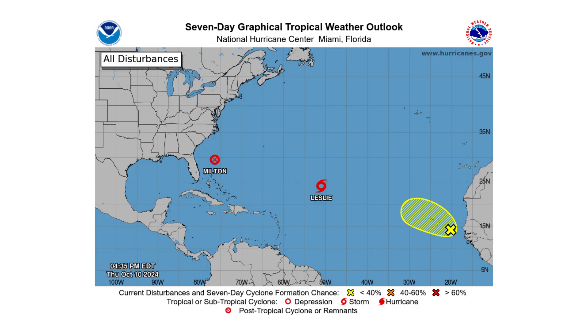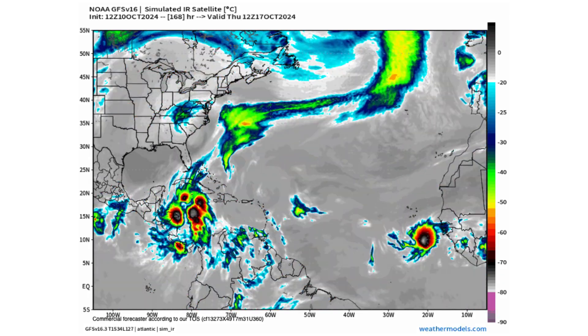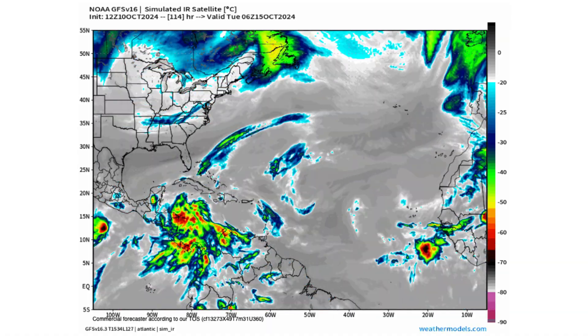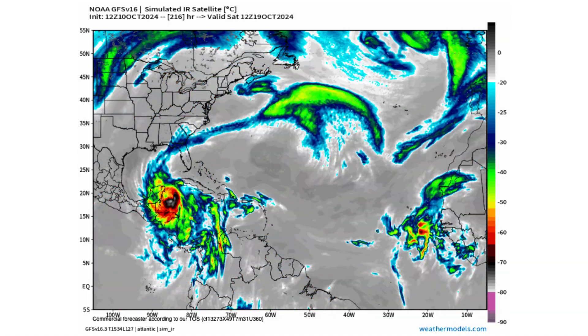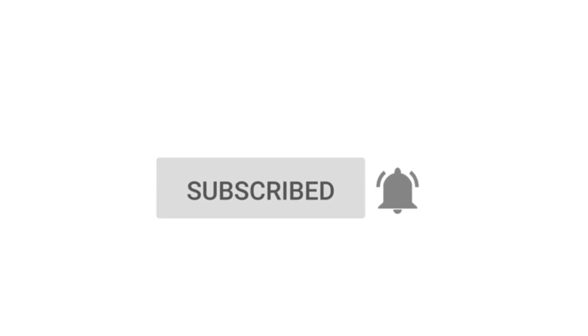Hello everyone and welcome back to Deciphering Weather. In today's video we are tracking the remnants of Milton, Leslie, and 94L out by the Cabo Verde Islands for possible development into a storm next week, as well as looking at the Western Caribbean as well. If you like detailed breakdowns, hit the subscribe button and notification bell to get all of my upcoming videos.